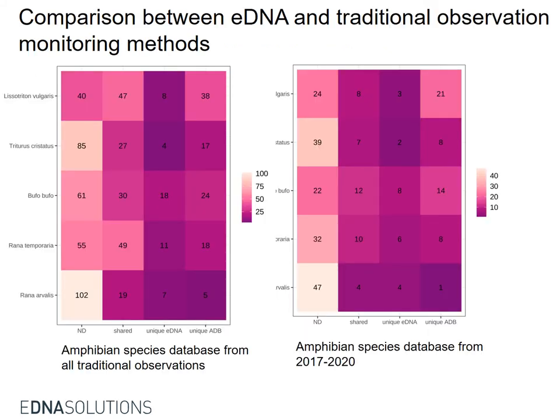This heat map describes the comparison between eDNA and traditional observation monitoring methods. The correlation is weak, and there are still many sites where no amphibian species were detected by either method.